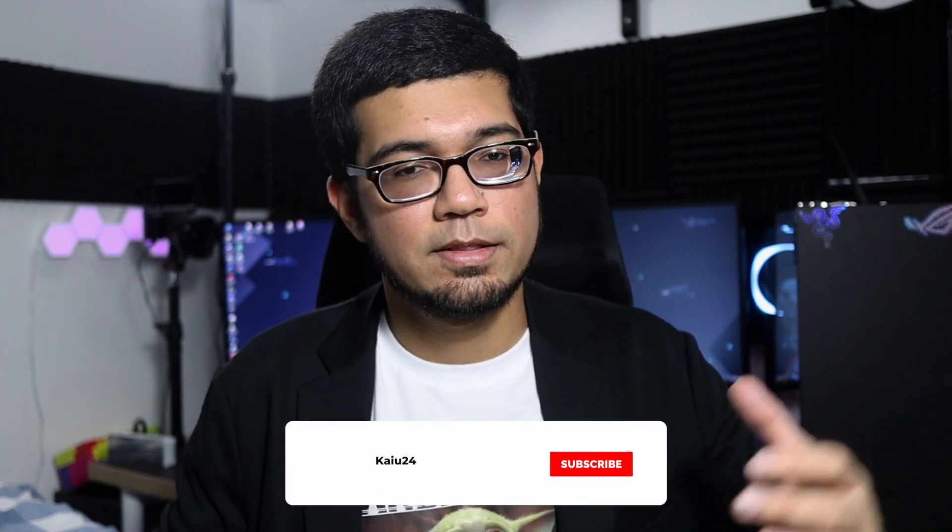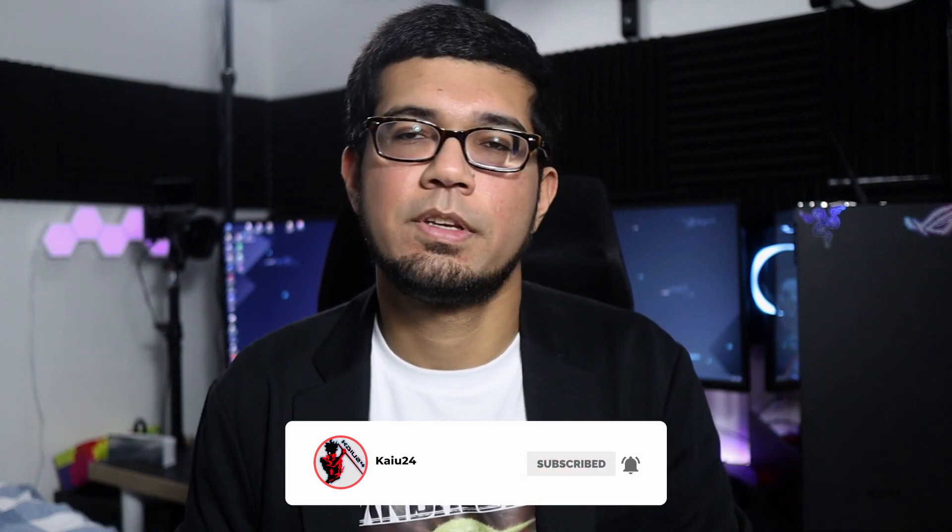If you like my videos, please hit that like, subscribe, and notification bell — it means a lot to me. If you want to see something different or have suggestions or improvements, let me know in the comments. It really helps me develop and grow as a content creator. Also please share my videos — it's really helpful.